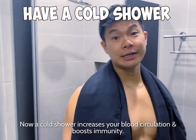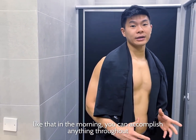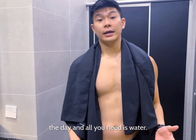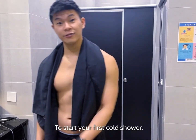Cold showers increase blood circulation and boost your immunity. If you can accomplish something like that in the morning, you can accomplish anything throughout the day. All you need is water colder than 21 degrees Celsius and longer than 30 seconds to start your cold shower.